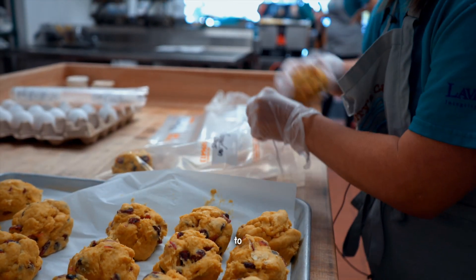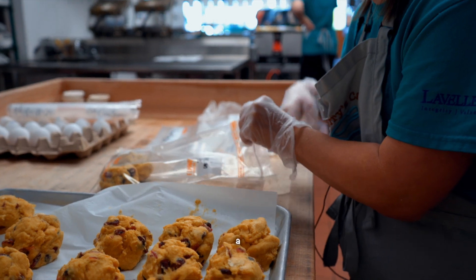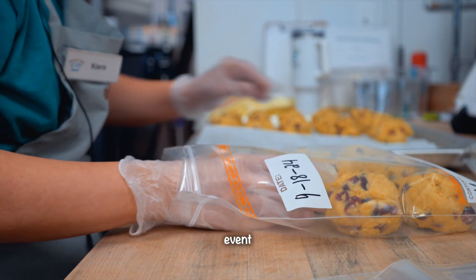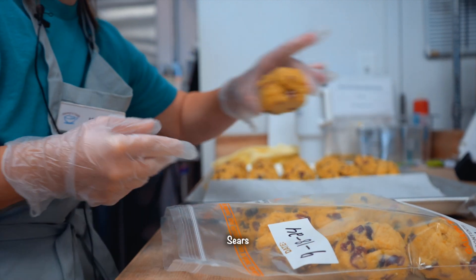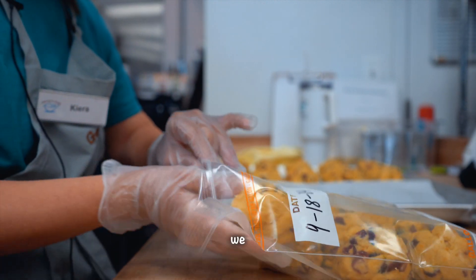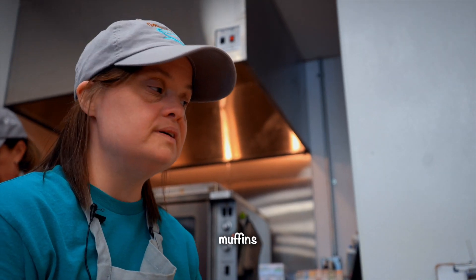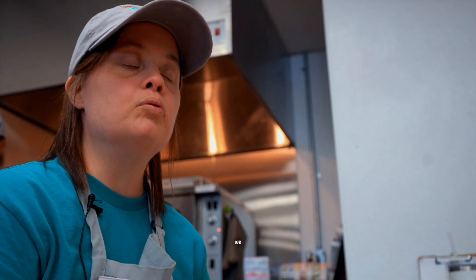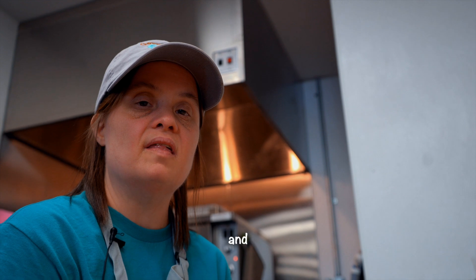We are going to freeze them in the freezer. We had a pop-up event at a Senior Center and we sold blueberry muffins and orange cranberry scones. And we provided coffee and lemonade.